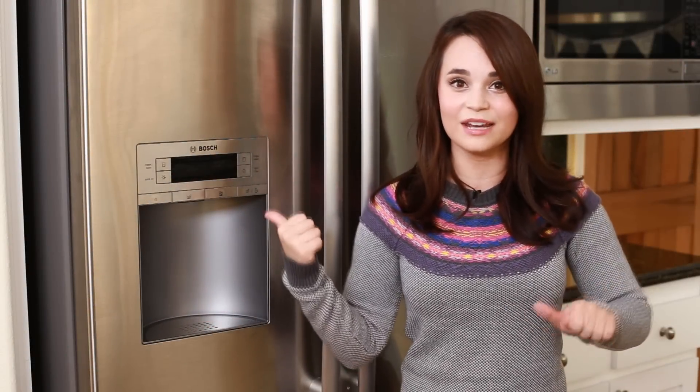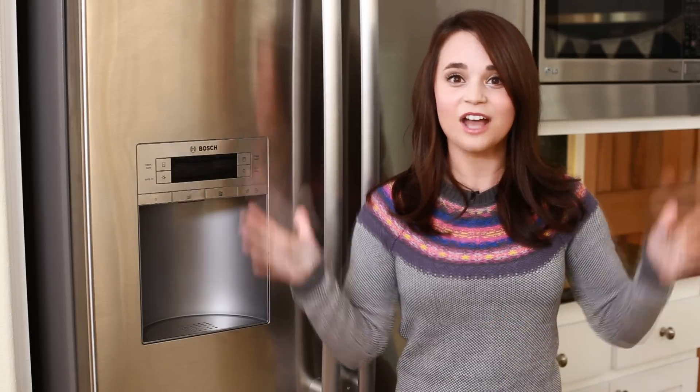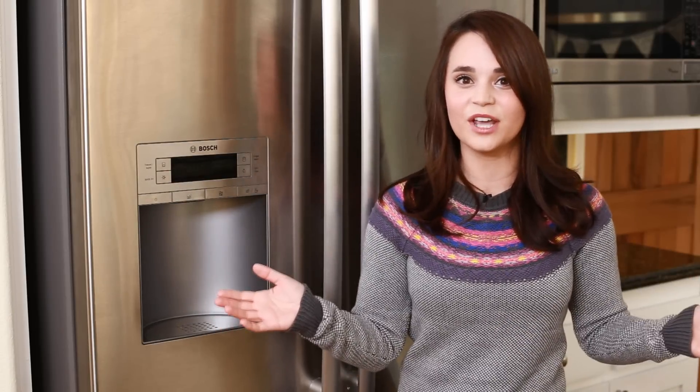Hey guys, it's Ro! Today I'm gonna be doing a video of what's in my fridge! I got so many requests to do this video, and to do a brief kitchen tour of the new kitchen.